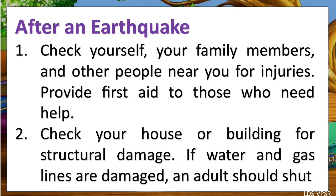After an earthquake. First, check yourself, your family members, and other people near you for injuries. Provide first aid to those who need help. Check your house or building for structural damage. If water and gas lines are damaged, an adult should shut off the valves.